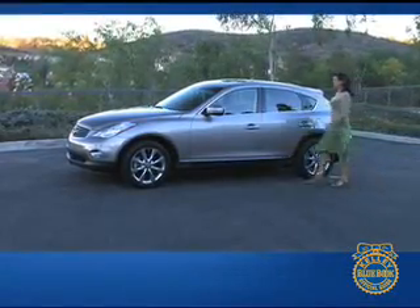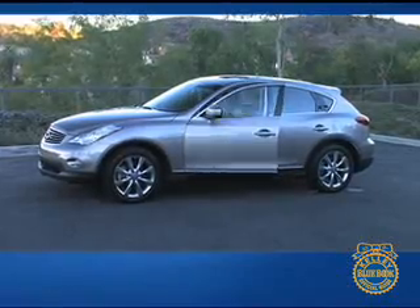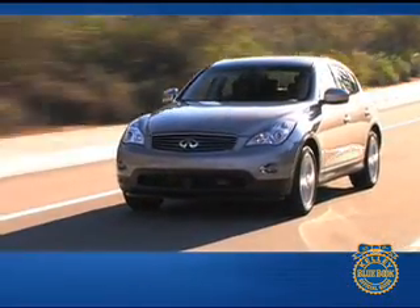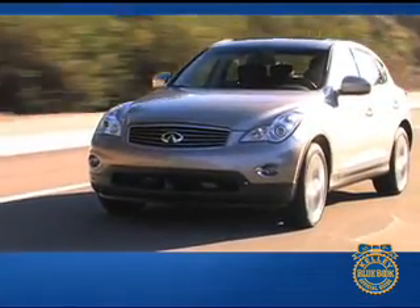With every manufacturer vying for supremacy in the crossover category, Infiniti has done something interesting. Nissan's luxury division has created its own category. Technically the EX35 is a crossover, but the term carries baggage that the small Infiniti does not.